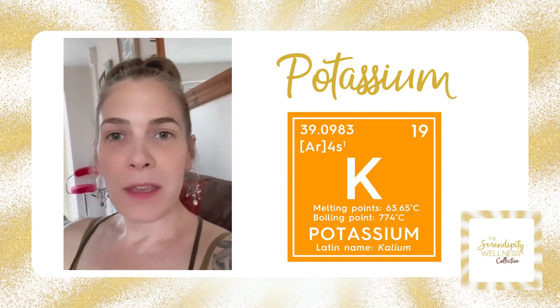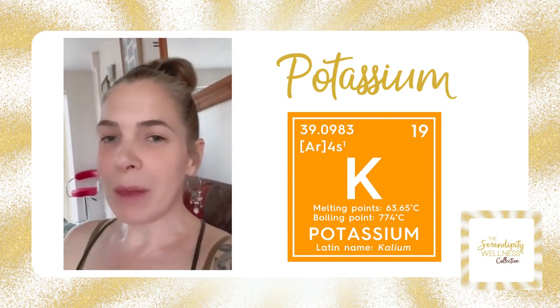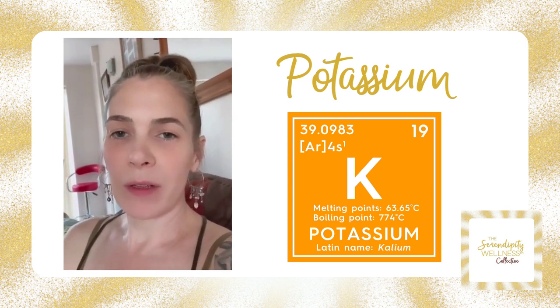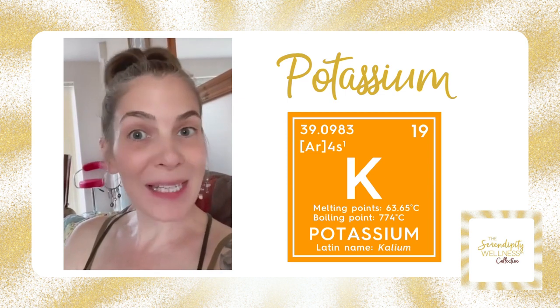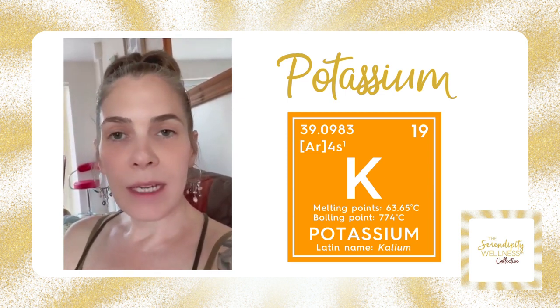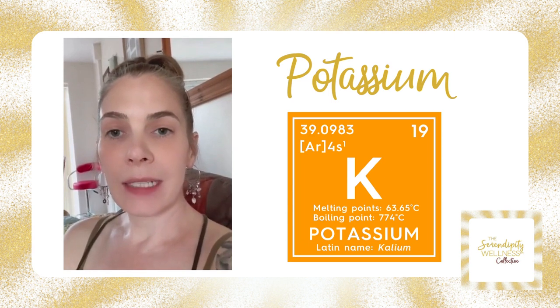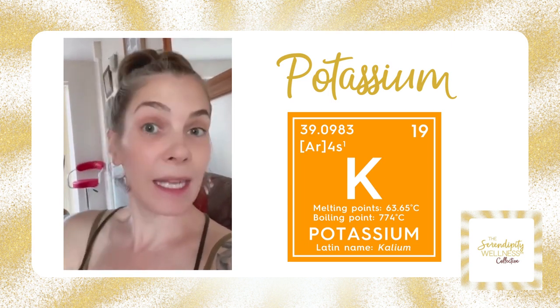Continuing with the theme, I'm going to chat to you about minerals. You'll probably pick up on this one tomorrow, but continuing with the theme we're going to talk about potassium. We've talked about calcium and magnesium already, we talked about sodium yesterday, today we're going to talk about potassium.